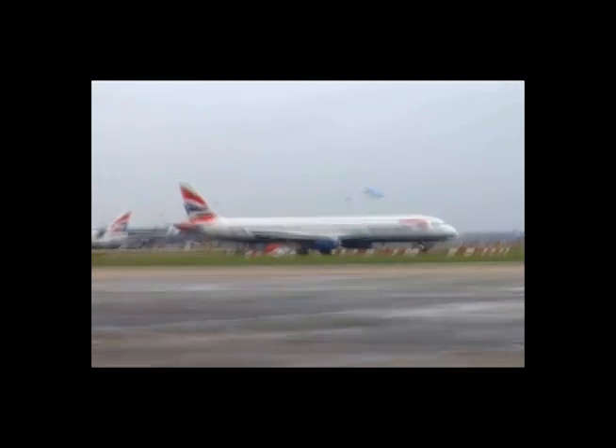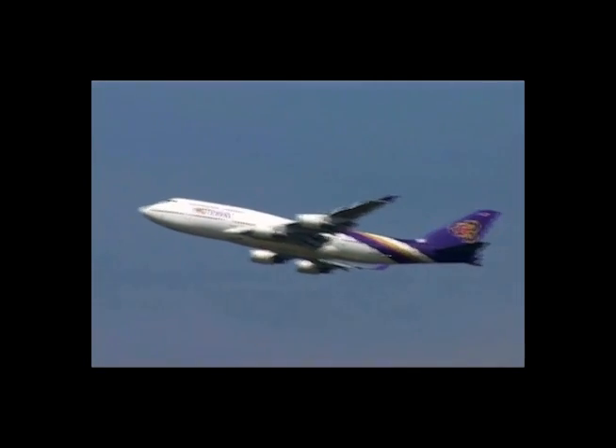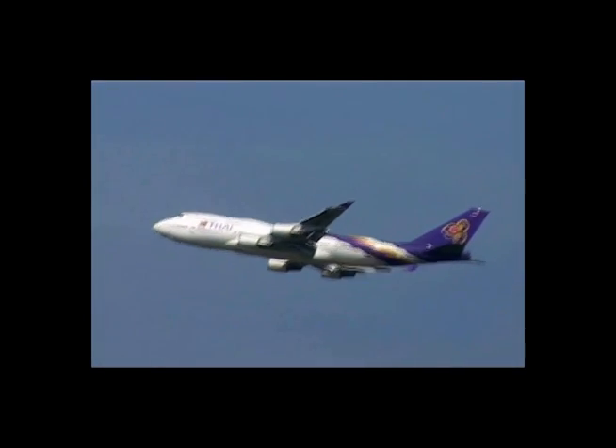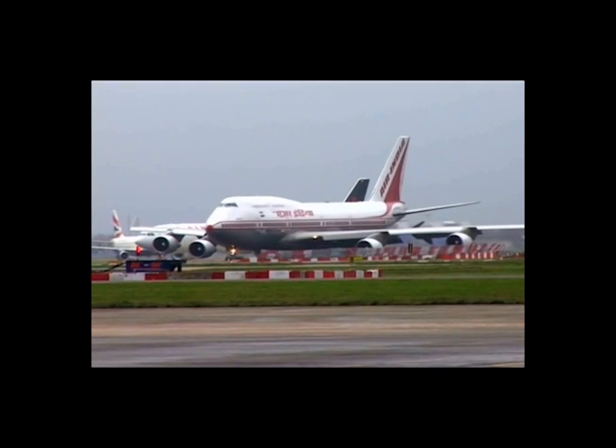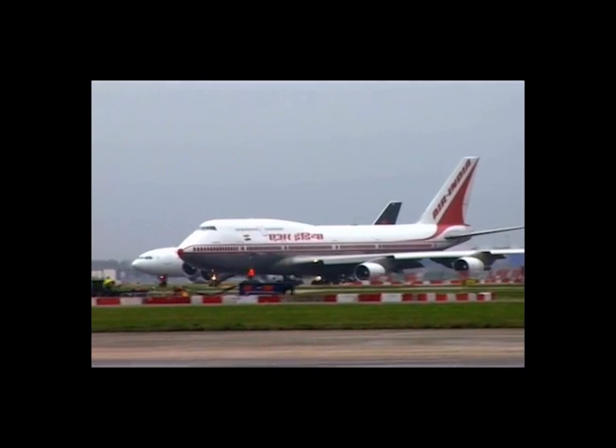The past few years has seen a rapid expansion of air travel around the world. Concurrently, the aviation fuel industry has seen a growth in the incidence of microbial contamination of aviation fuel and in aircraft fuel systems.